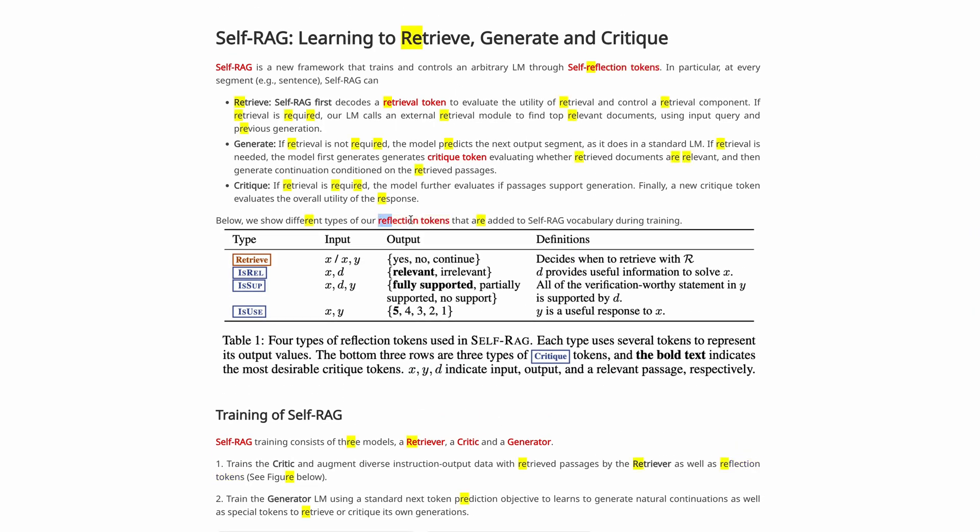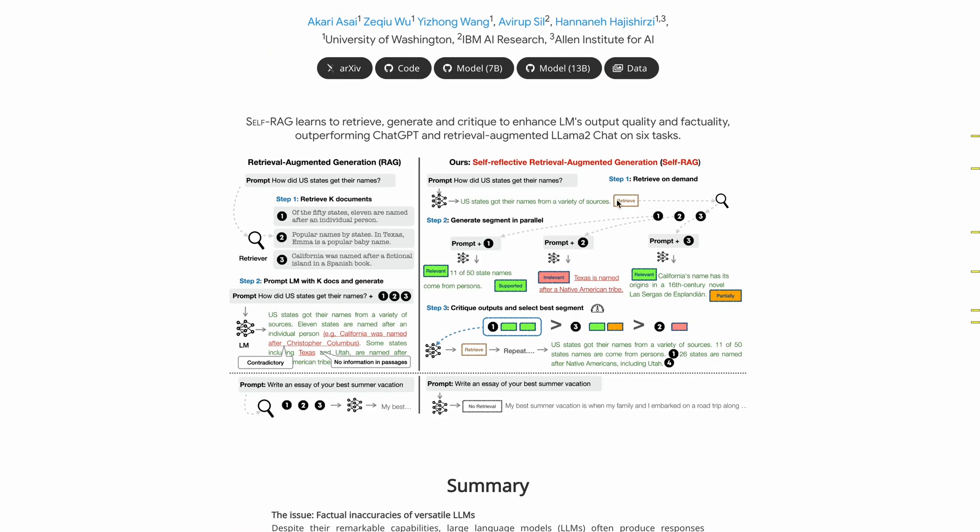Self-RAG improves response quality with several reflection tokens: Retrieve, indicating when to retrieve; IsRelevant; IsSupported; and IsUseful. Self-RAG first decodes a retrieval token to see if we actually need retrieval for this prompt, because we may not always need retrieval. If we do, we retrieve the top K relevant docs and generate answers in parallel. Each generated answer starts with a critique token indicating whether the retrieved docs are relevant, and at the end of the answer the model generates another critique token indicating whether the retrieved docs support the generated answer. These two tokens solve the problem of whether RAG retrieves relevant information and whether it generates relevant answers. The final step is to critique the output and choose the best answer.